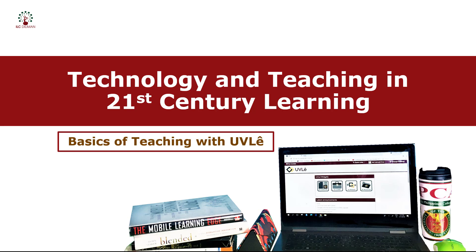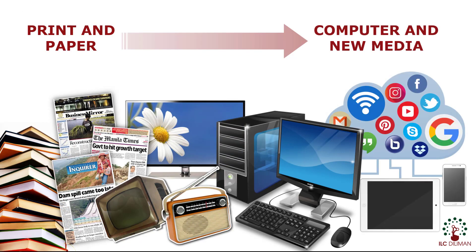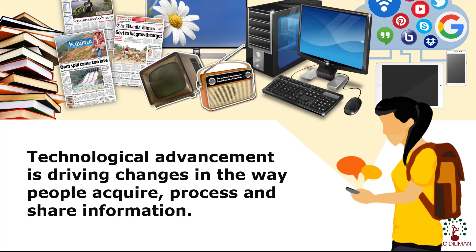21st Century Learning and Education. From print and paper to computers and new multimedia, technological advancement is driving changes in the way people acquire, process, and share information, essentially diversifying the way people learn new things.